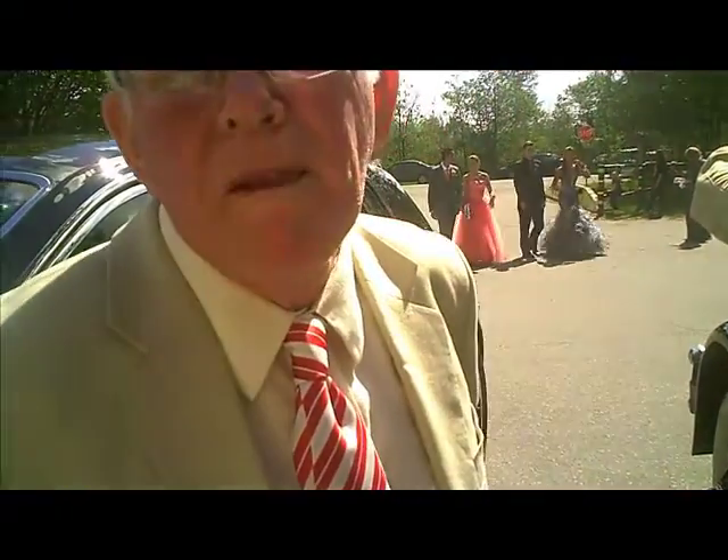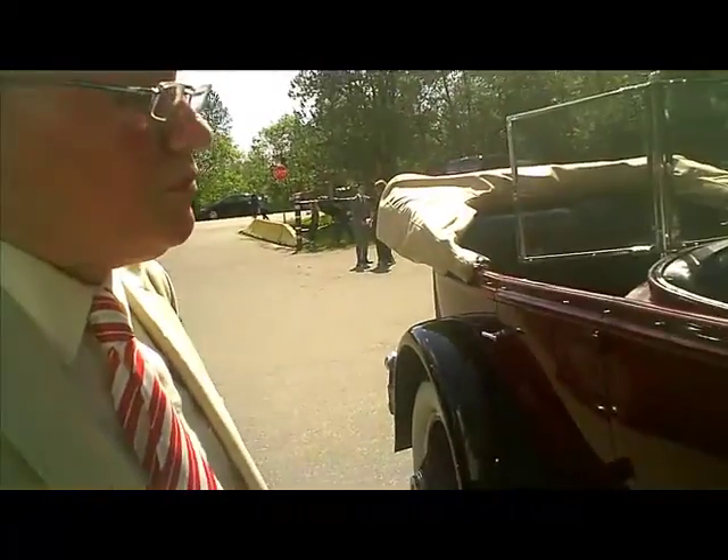This is your 1929 Rolls Royce Phantom One, built in the United States. Lots of people don't realize that they built them in the States, but they did for 10 years, from about 1922 to 1932. Obviously after the stock market crash in 1929, the market for these big cars like the Rolls Royce disappeared.